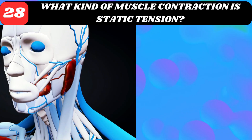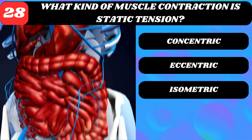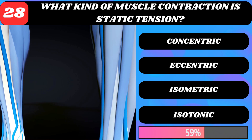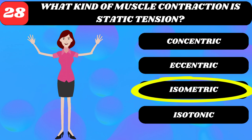What kind of muscle contraction is static tension? Concentric, eccentric, isometric, or isotonic? Isometric contraction.